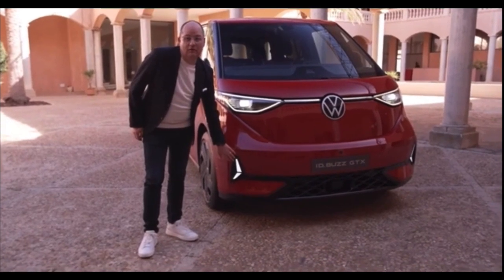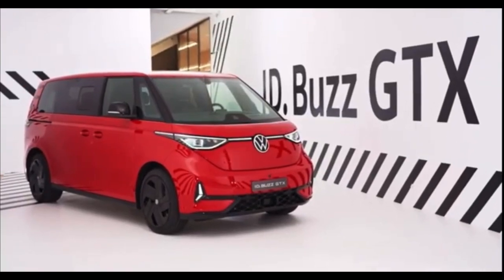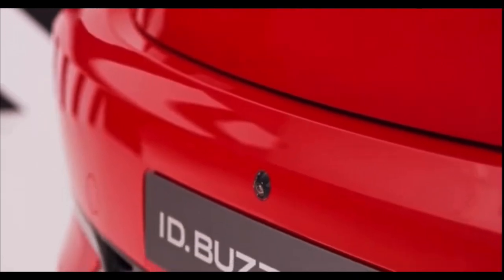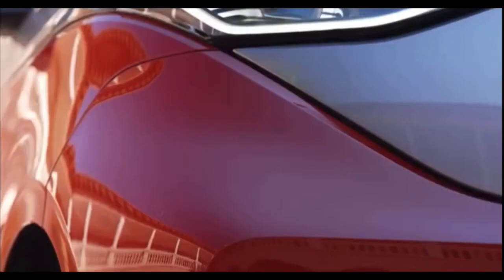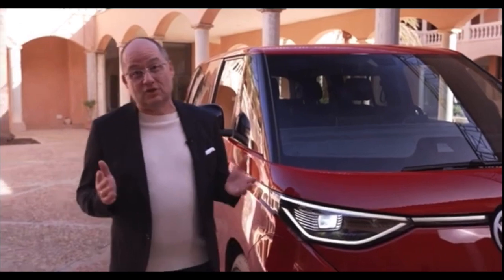And here you see the sporty, distinctive front that we developed especially for the GTX. And also this fantastic colour you see here, cherry red. It's a special colour that defines the sporty elegance of this vehicle. Alternatively, the vehicle is also available in a two-tone paint finish — cherry red at the bottom and solid silver at the top.